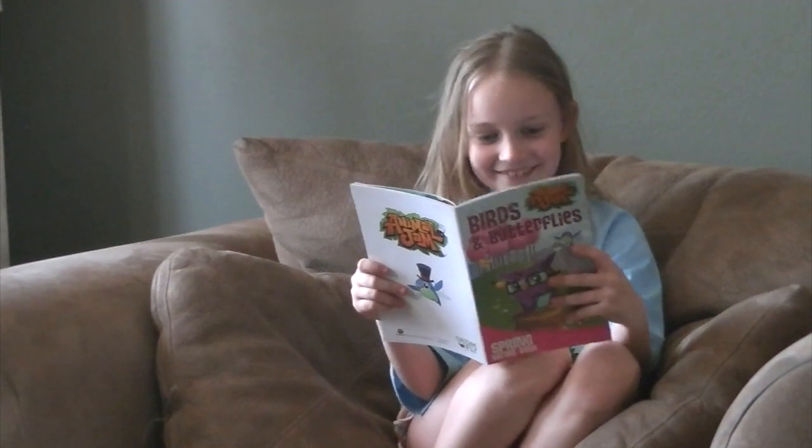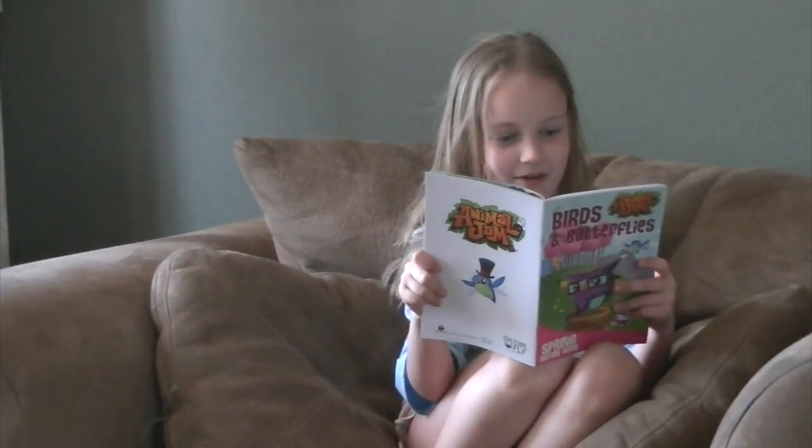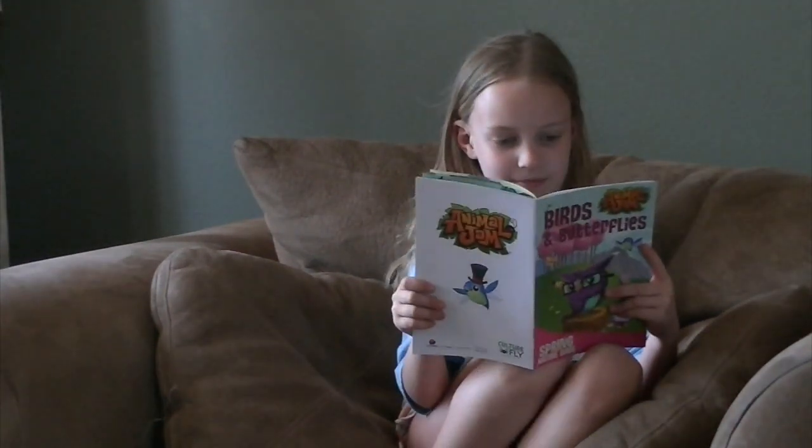The fun fact today is about hummingbirds. Hummingbirds are the smallest birds in the world. They get their names from the unique humming noise the rapid beating of their wings make.